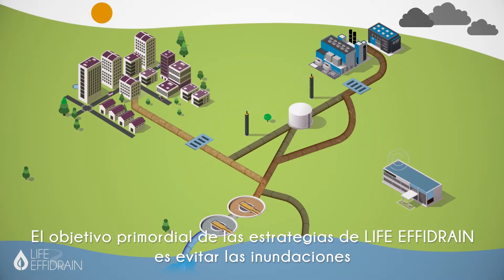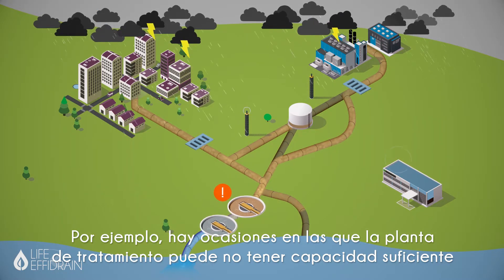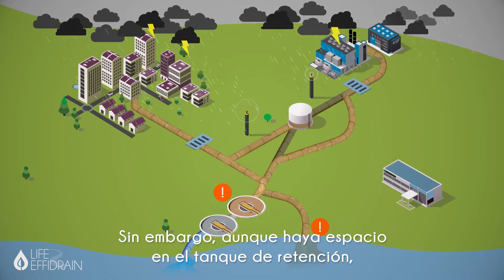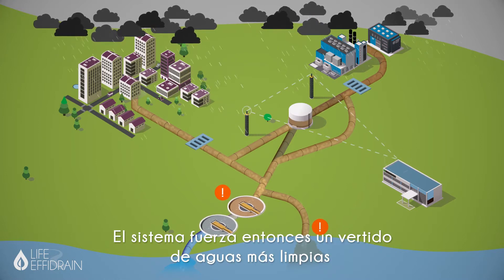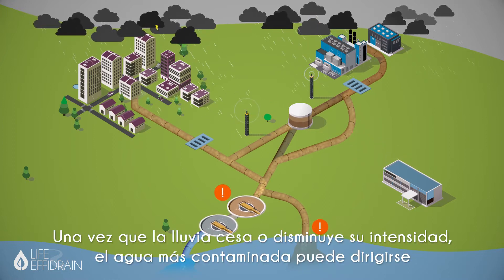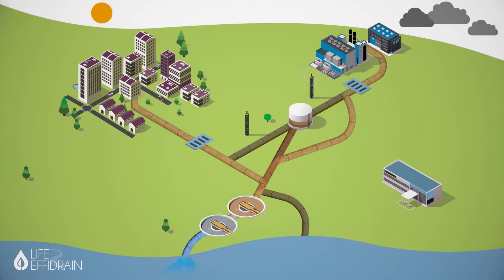The LIFE FE Drain strategies always aim to avoid flooding and reduce the level of pollution released into the environment. For example, there are times that the treatment plant may not have enough capacity to treat all the wastewater. However, although there is space inside the retention tank, a decision not to store it might be taken in order to have free volume to store more polluted water that has been predicted to come in the following time instance. The system then forces a sewer overflow of cleaner water to prevent the more polluted water from overflowing. Once the rain has decreased its intensity or stopped, the most polluted water can go to the treatment plant.